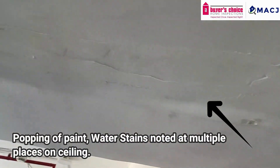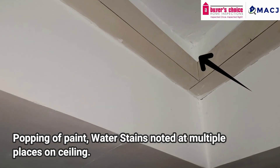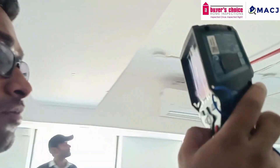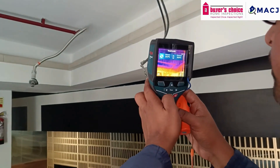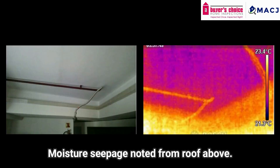We can see here popping of paint and water stains at multiple places on the ceiling. The team started with thermal scanning to identify the seepage and spread of water on the ceiling. Thermal scanning confirms water seepage from the floor above.